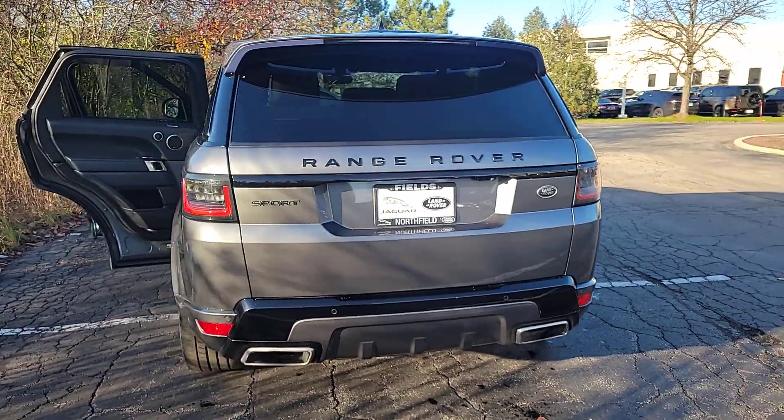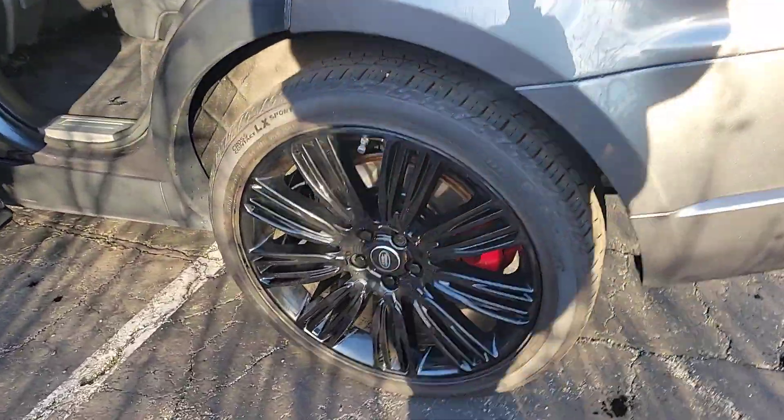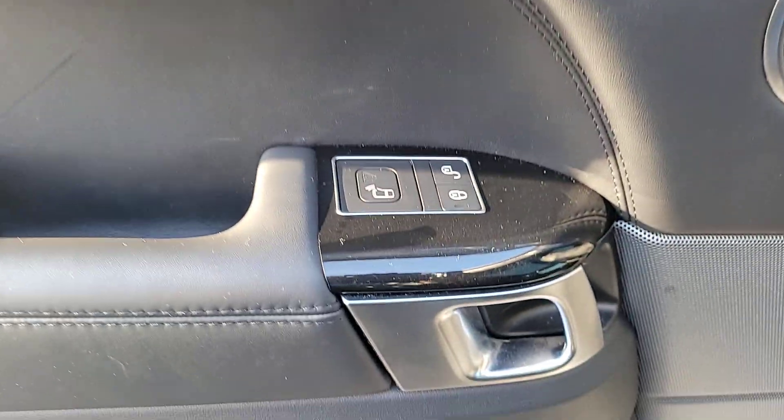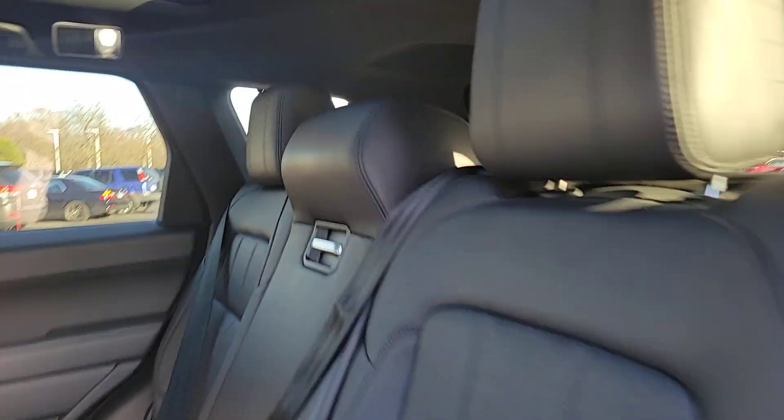These are just some of the great options this vehicle comes with: heated steering wheel, intelligent auto on-off high beams, pre-collision system, panoramic roof, supercharged engine, sun moon roof, keyless entry, hands-free lift gate, navigation system, and four-wheel drive.